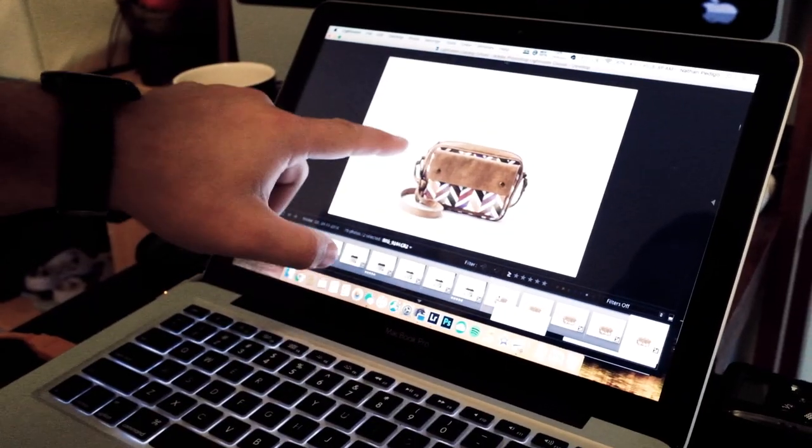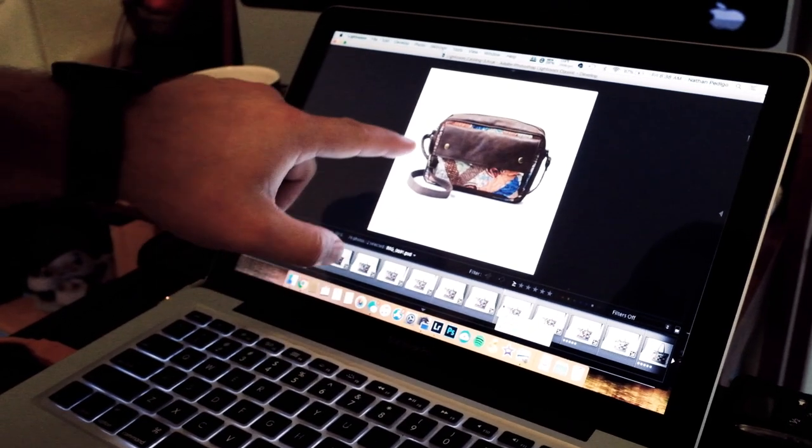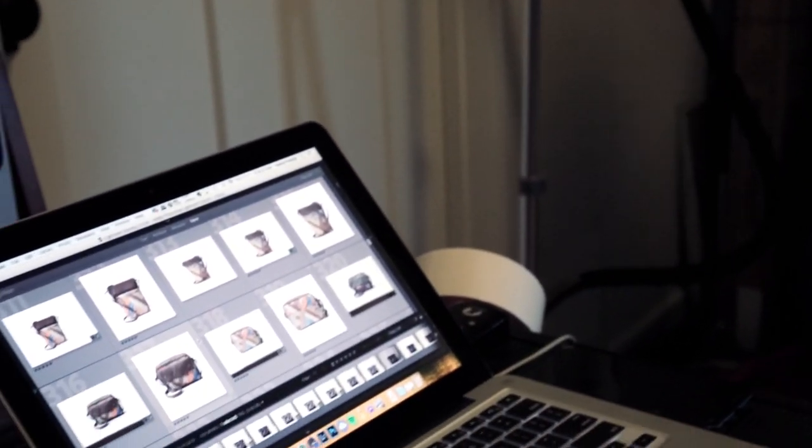For post-processing, a lot of steps are eliminated because TetherTools allows me to shoot directly into Lightroom, which is a large part of my workflow. All that's left is retouching.